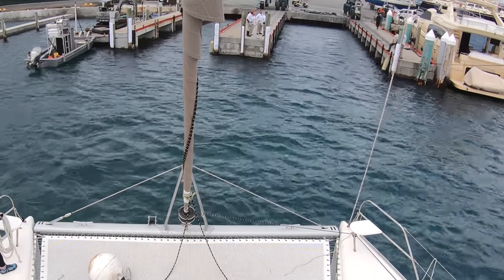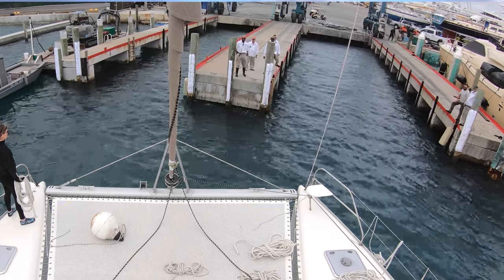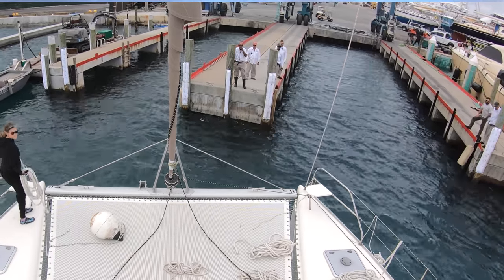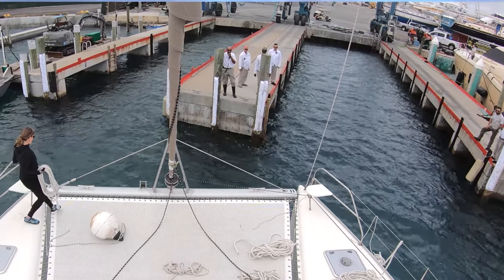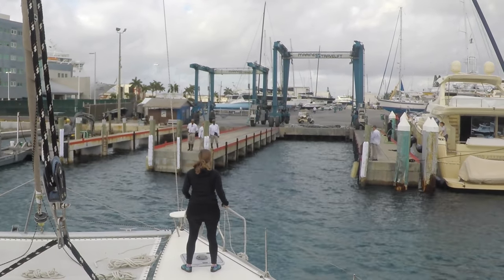That is a really tight spot. It's probably my least favorite aspect of this whole deal — putting into a tight slipway like we have to at Cracker Boy in Riviera Beach. They say that they haul boats out to 26 feet wide, and we are 25 feet.